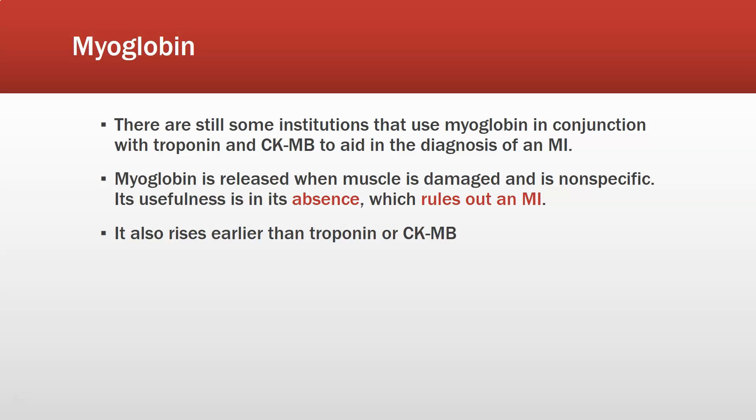There are still some institutions that use myoglobin in conjunction with troponin and CK-MB to aid in the diagnosis of an acute MI. Myoglobin is released when muscle is damaged — it is non-specific and would be released with any kind of muscle damage, including heart muscle. Its usefulness is in its absence: absence of myoglobin will rule out an acute MI. It also rises earlier than troponin or CK-MB and clears faster than troponin, which can help with assessing re-infarction.